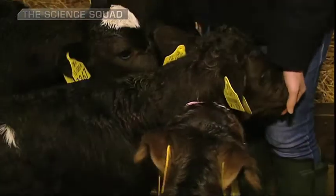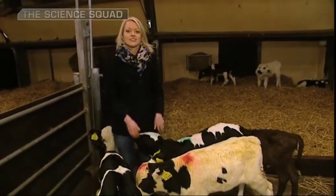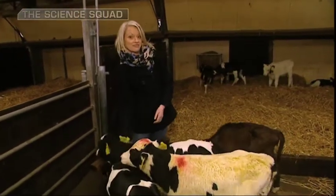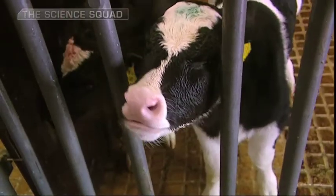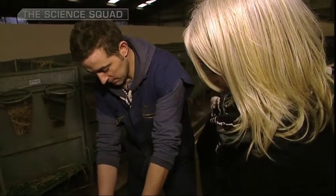Scientific advances in genetics are helping to fast track the breeding process. This is the next generation of Ireland's dairy herd, and these little fellas are helping to develop the technology for dairy cattle selection. Researchers at Teagasc are using genetics to help reduce the time involved and to offer more efficient information to dairy breeders.